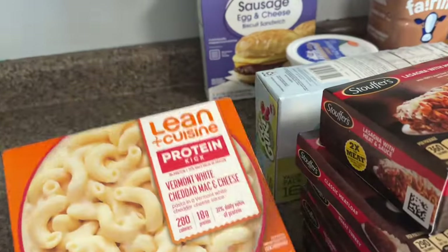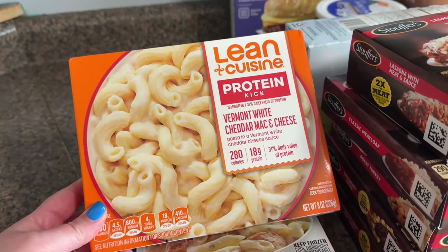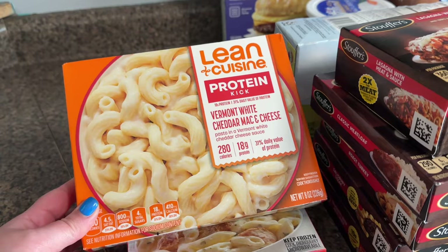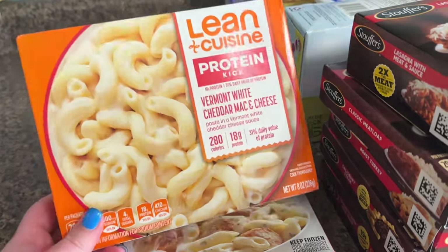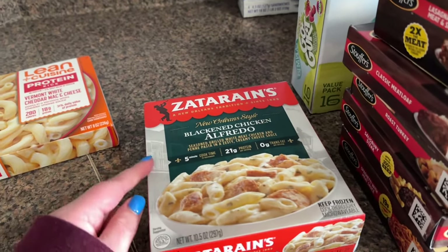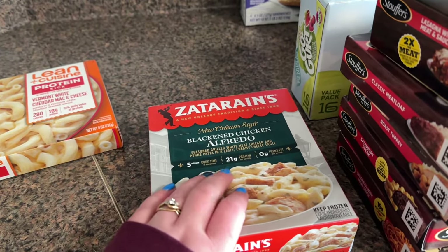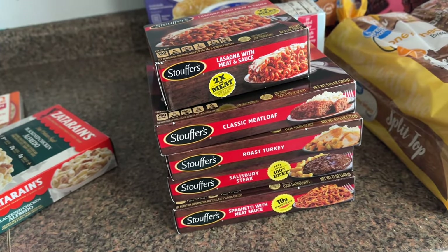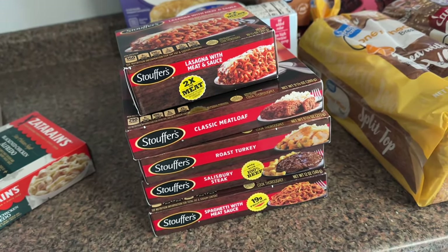Starting with this white cheddar mac and cheese — I'd probably pair it with some Perdue chicken nuggets on top, or buffalo chicken or barbecue chicken. It has 18 grams of protein, which I thought was pretty good. I also got this blackened chicken alfredo — they have a shrimp version too but I'm really not a fan of shrimp. The chicken alfredo has 21 grams of protein. For Stouffer's, we tried their meatloaf for dinner recently and it was so, so good. If you haven't tried the Stouffer's meatloaf, definitely try it — it just has a really good flavor.